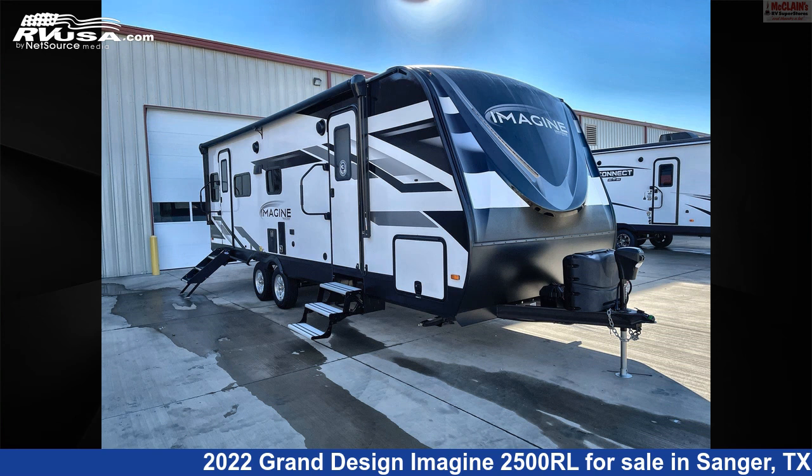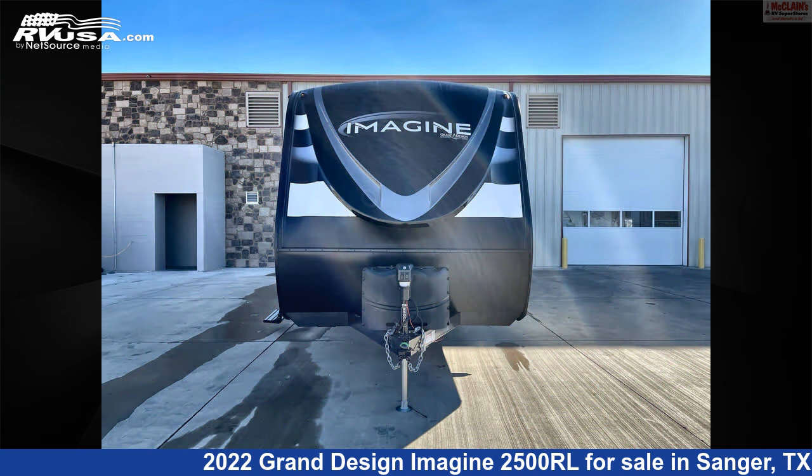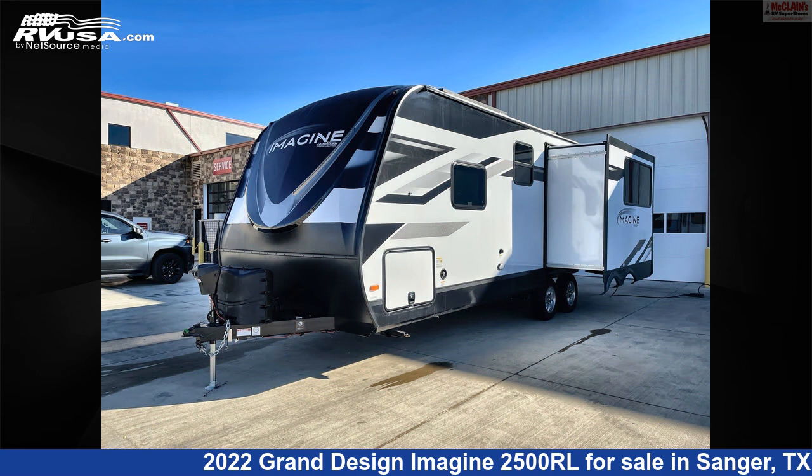This 2022 Grand Design Imagine 2500RL is a travel trailer RV. It is located in Sanger, Texas 76266 and is offered for sale by McLean's Longhorn RV.